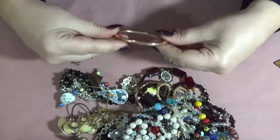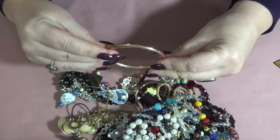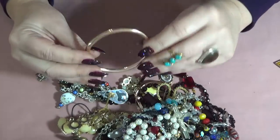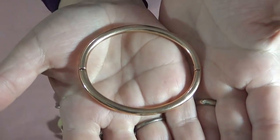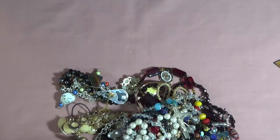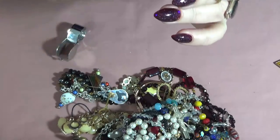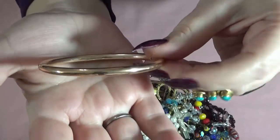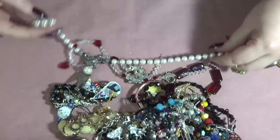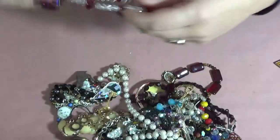A bracelet — gold tone, rose gold tone, hinged. This is beautiful. I see something inside: stainless steel, Milor — I think it says Milor China. That's beautiful and in good condition.